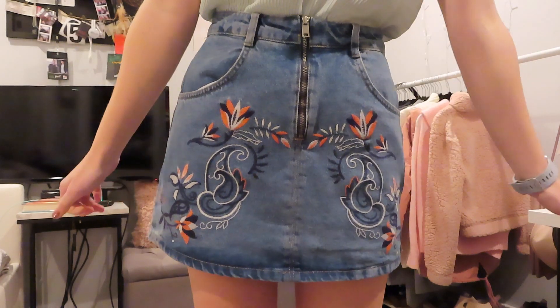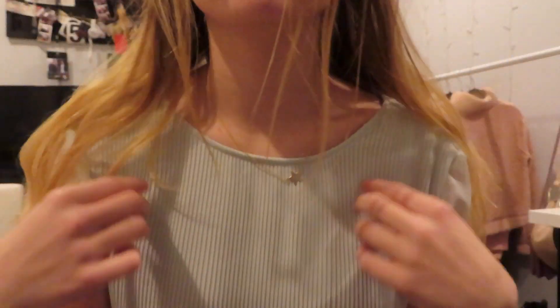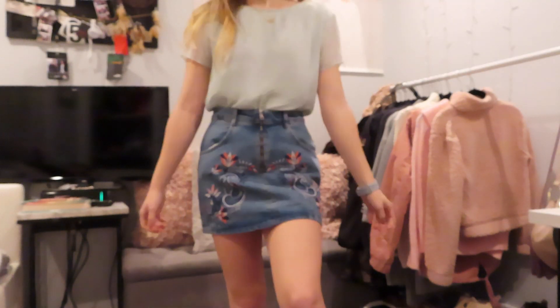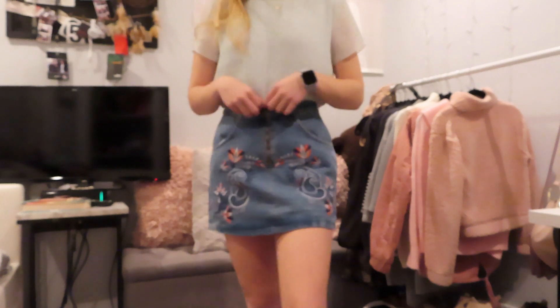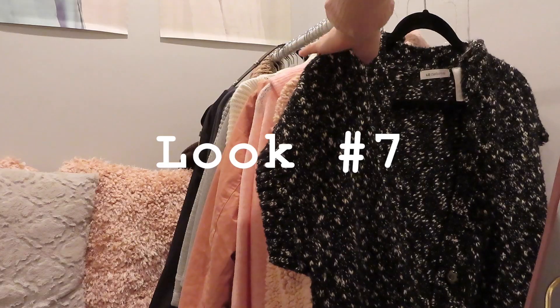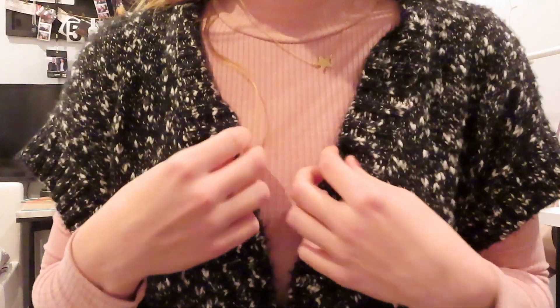Here I have a jean skirt with a floral pattern I got from a store called Reserved in Poland, and with this I paired a blue Vince Camuto shirt. With this outfit I would definitely wear white slip-on Vans.